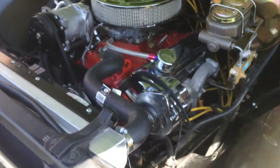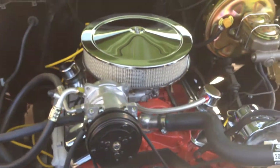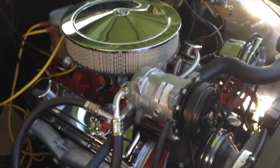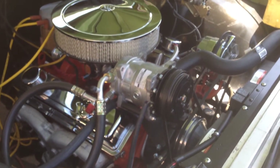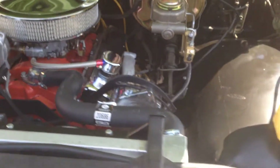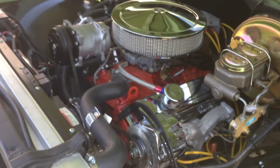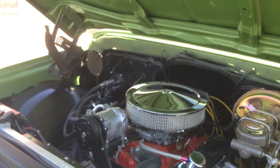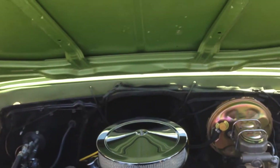Look at this beautiful motor. It's got a 350 with a Rochester 4-barrel, modern air conditioning, power steering, and an aluminum radiator. This car is gorgeous. It is so damn smooth to drive — it's unbelievable. Let me go ahead and shut the hood and show you the truck.